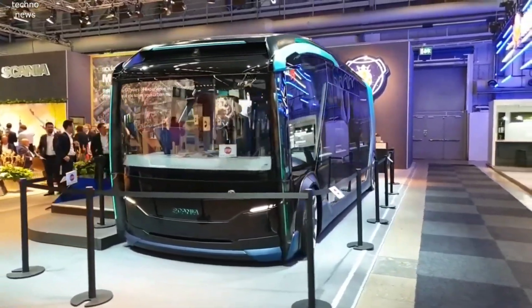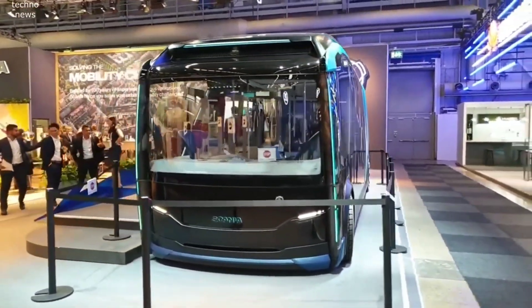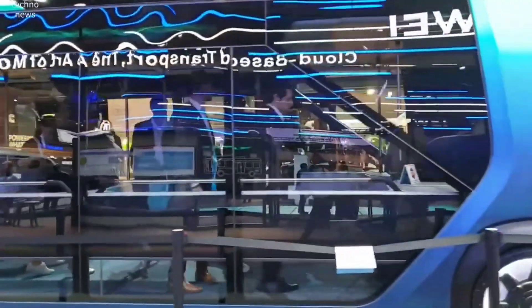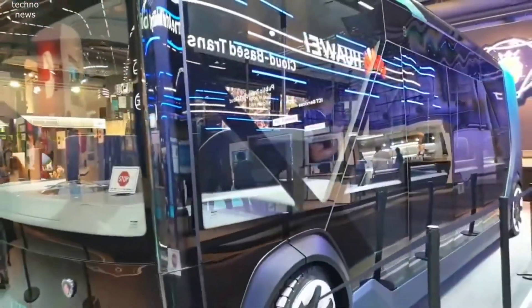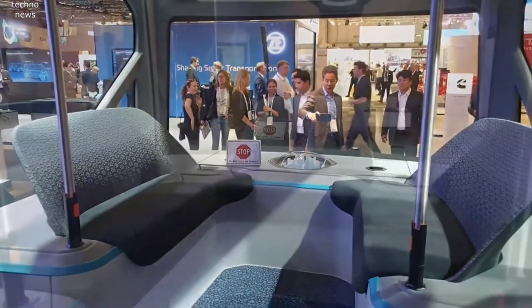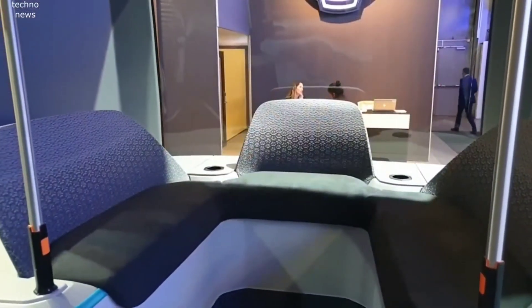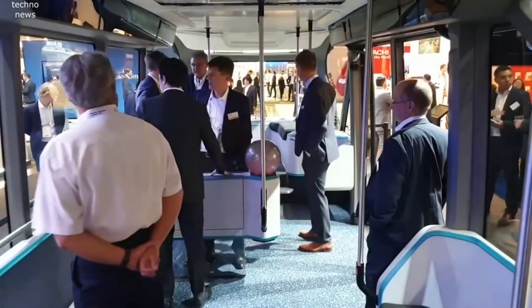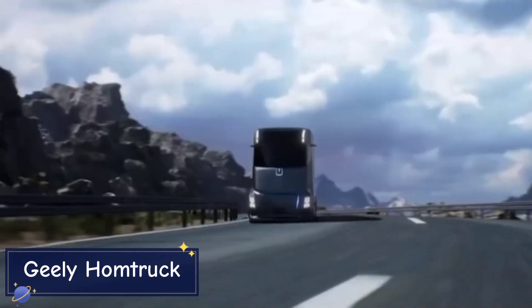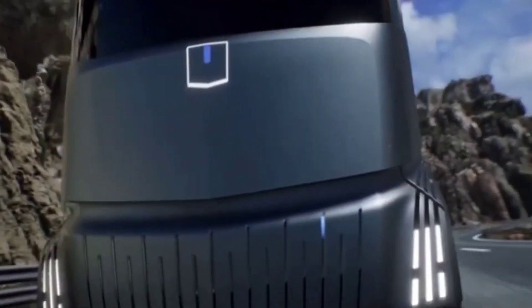This flexibility not only makes the NXT more efficient but also reduces the number of vehicles needed on the road, helping to cut down on traffic and emissions. Designed for the smart city, the NXT is electric, autonomous, and sustainable. Its sleek, low-profile design is perfect for urban environments, and its electric powertrain ensures quiet operation with zero emissions.